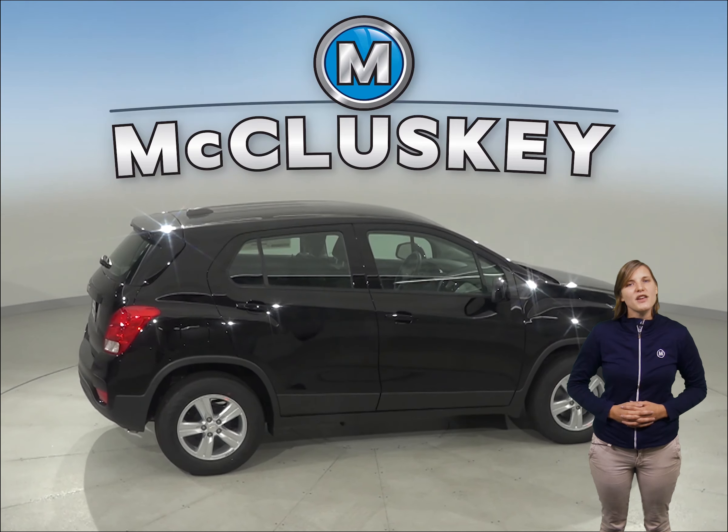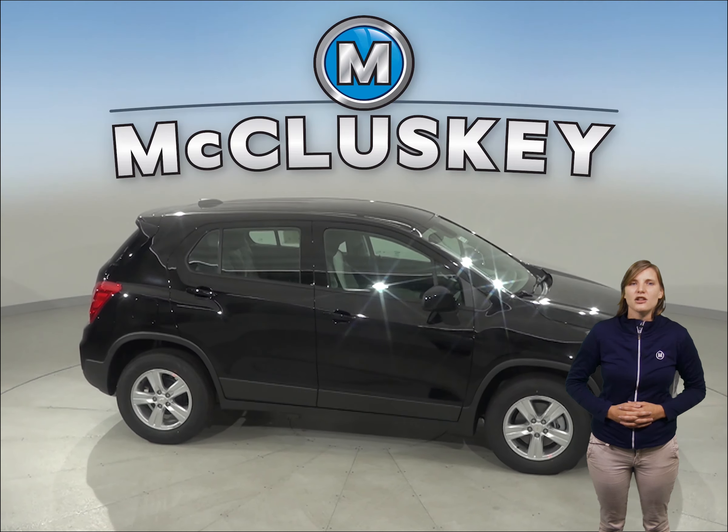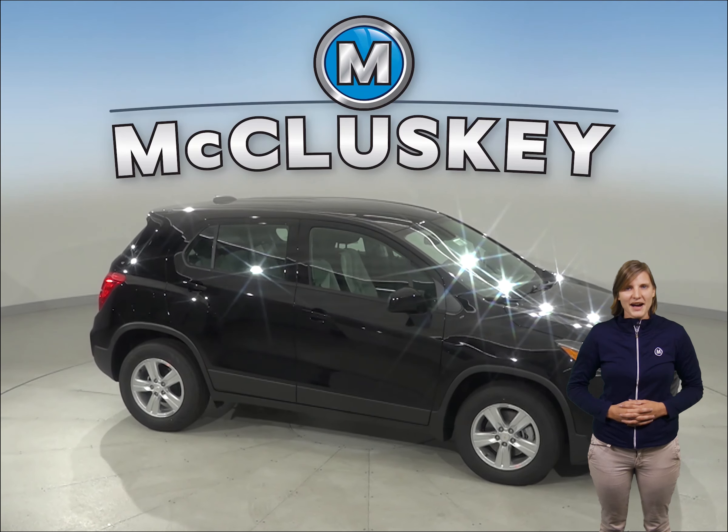Come on down and try this vehicle out before you buy it with our free 48-hour test drive. It comes with a free lifetime mechanical warranty for as many years and as many miles as you want.